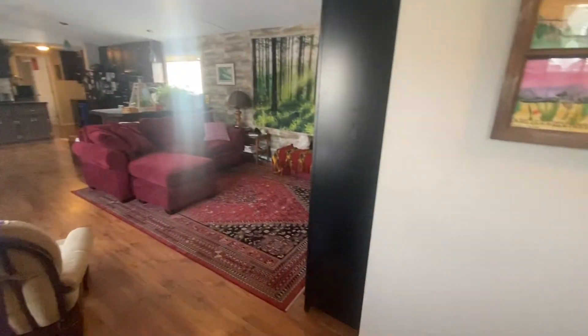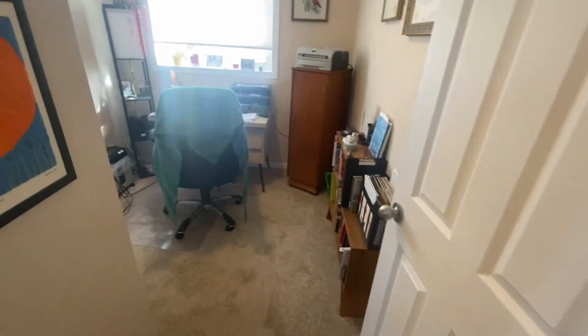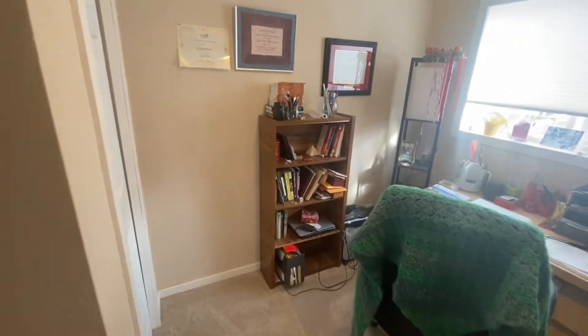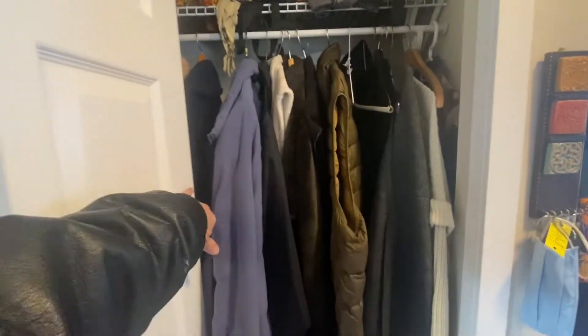From the entrance, just to the right, we have the third-size bedroom to the left, which is actually an office right now, but it could be a third bedroom. Straight across from that door is the front entrance closet.